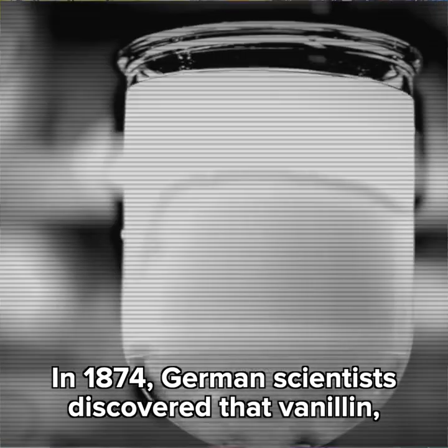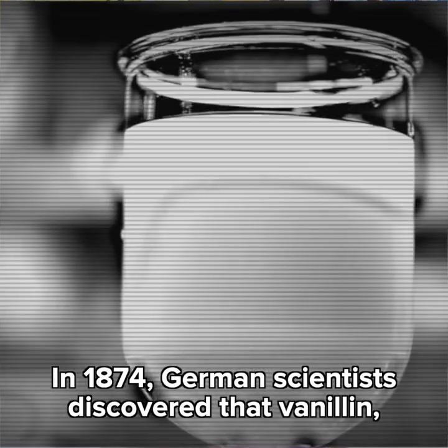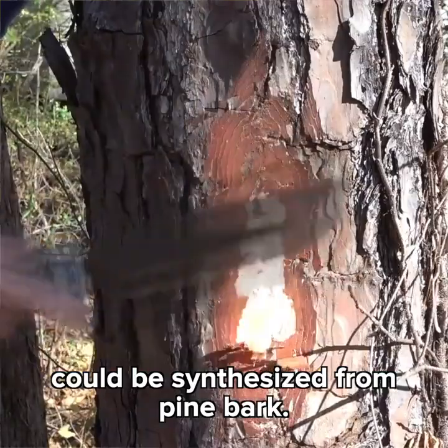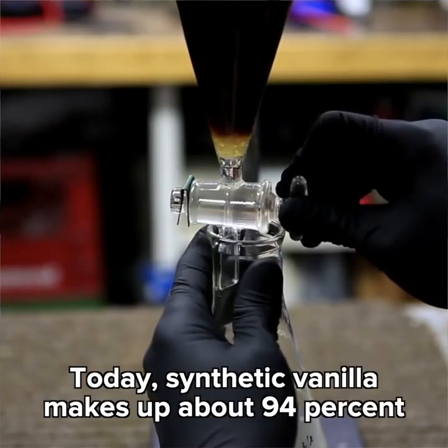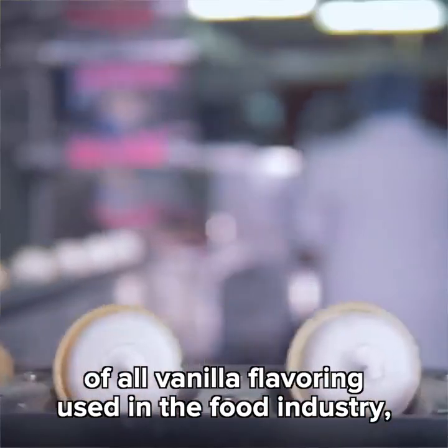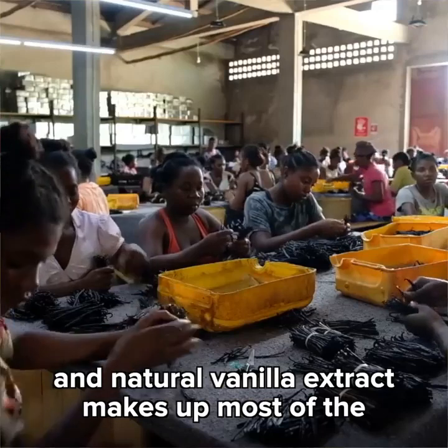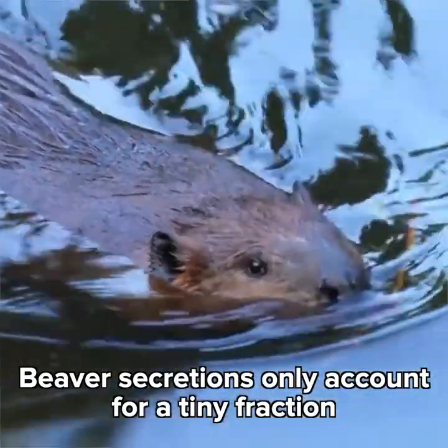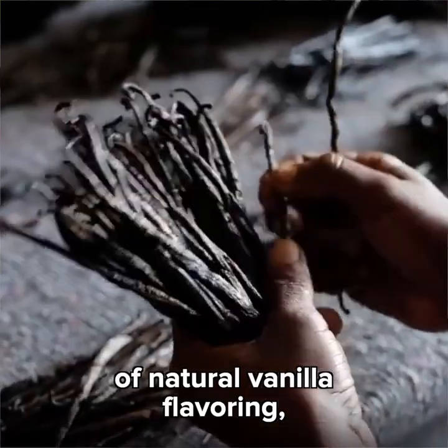In 1874, German scientists discovered that vanillin — one of the chemicals responsible for the taste of vanilla — could be synthesized from pine bark. Today, synthetic vanilla makes up about 94% of all vanilla flavoring used in the food industry, and natural vanilla extract makes up most of the remaining 6%. Beaver secretions only account for a tiny fraction of natural vanilla flavoring.